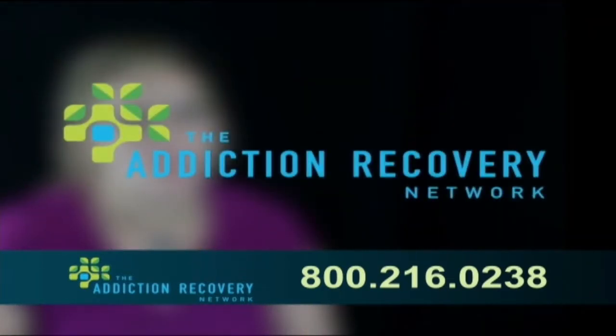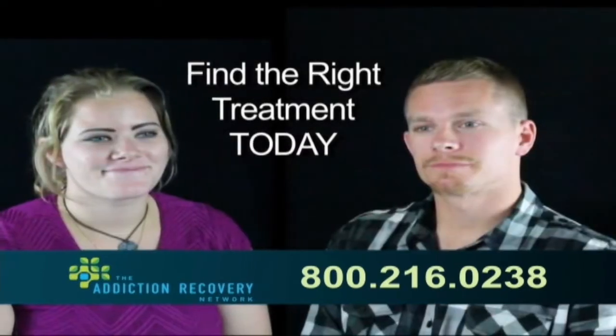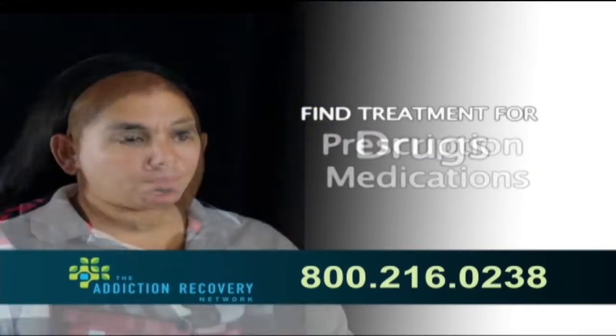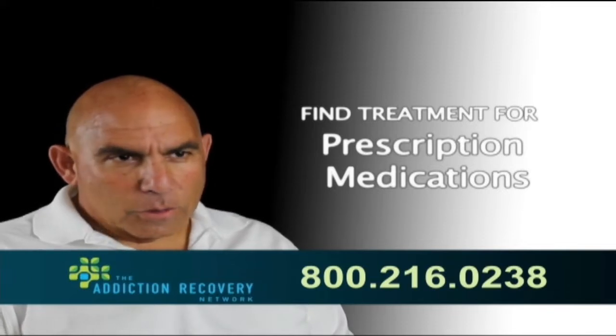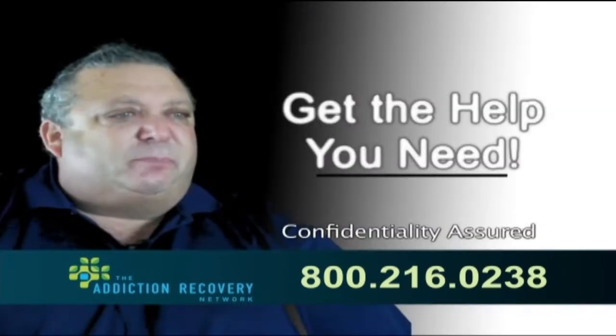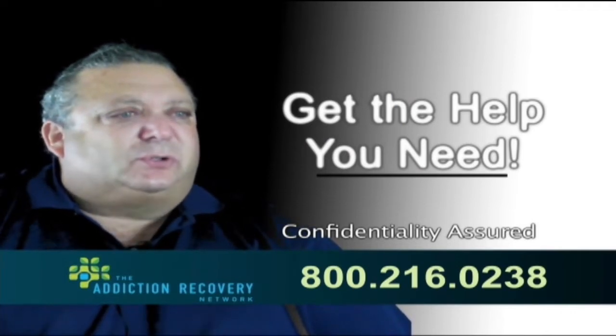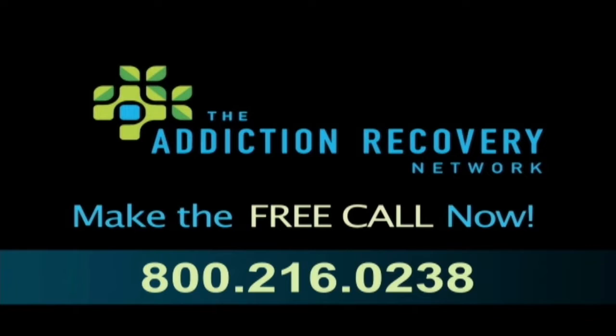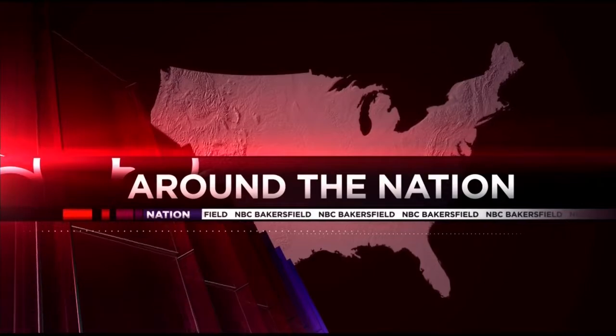I stole from my family, my friends, loved ones — everybody — and I ended up screwing them over. If this sounds like you or someone you love, then it's time to call the Addiction Recovery Network. The Addiction Recovery Network ensures that everyone who calls receives the right treatment for alcohol abuse, drug addiction, or dependence on prescription medications. Plus, ARN can tell you if your insurance will cover your treatment. Make the free call now.